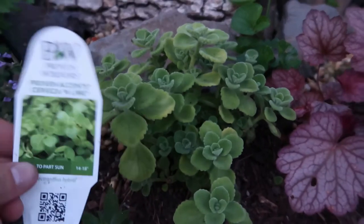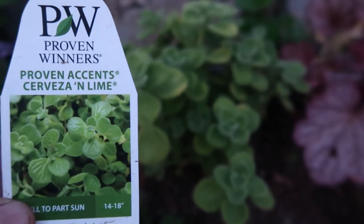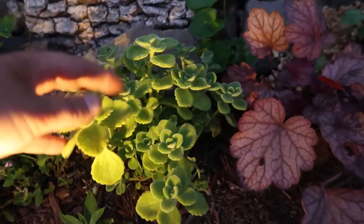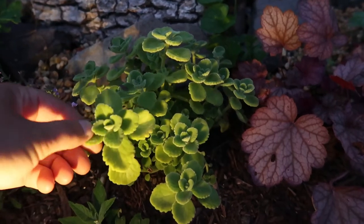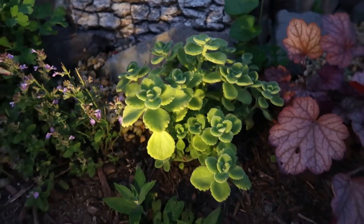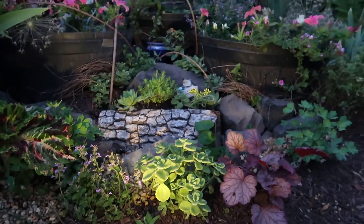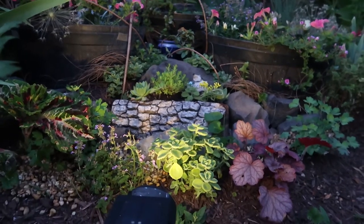This right here is from Proven Winners — it's a 'Savita Lime.' If you touch this plant, it smells like lemon and lime — it's wonderful. It's soft and fuzzy but very sturdy. My garden light just came on — look at how that night light just kind of adds to the garden.